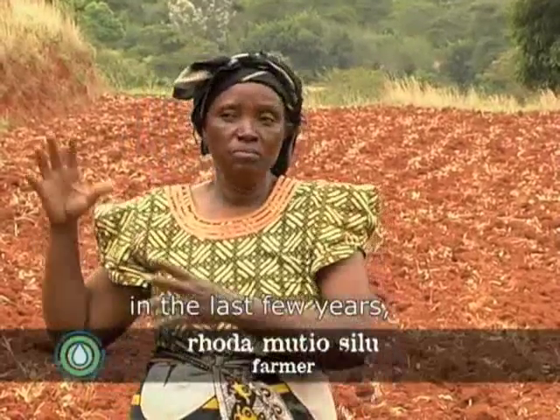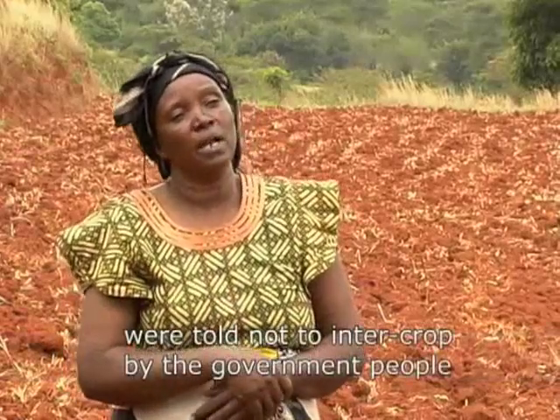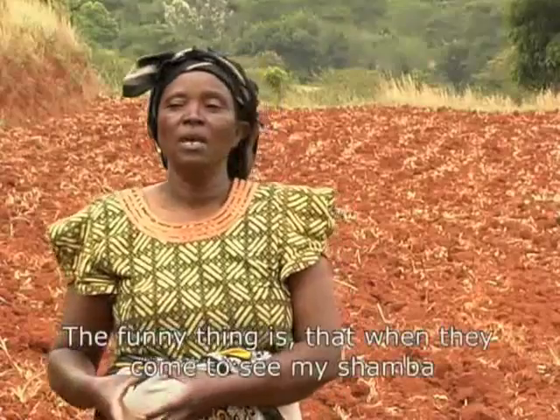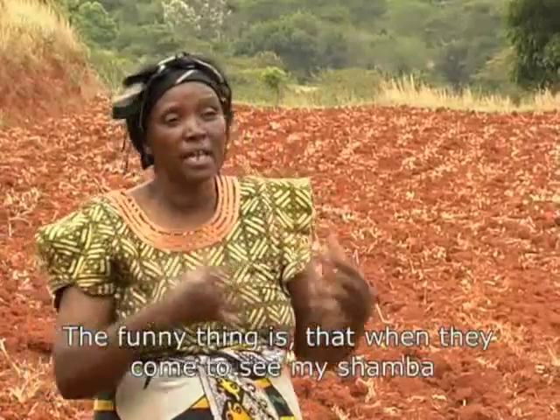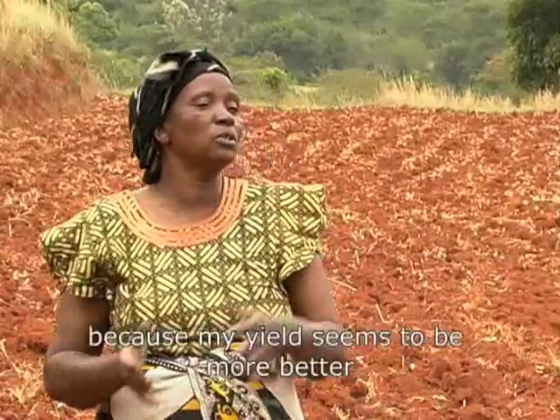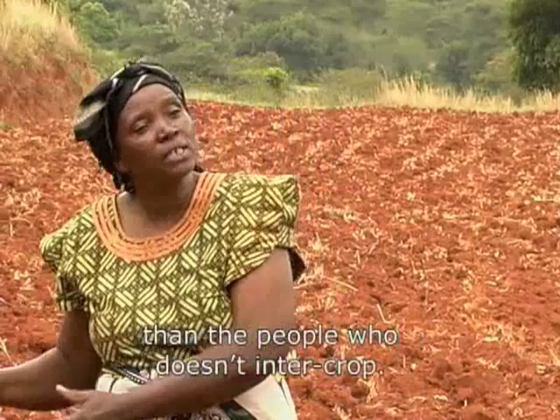Many people in the last few years were told not to intercrop by the government. And I do this against the government's wishes. The funny thing is that when they come to see my shamba, they always get surprised, because my yield seems to be much better than that of people who don't intercrop.